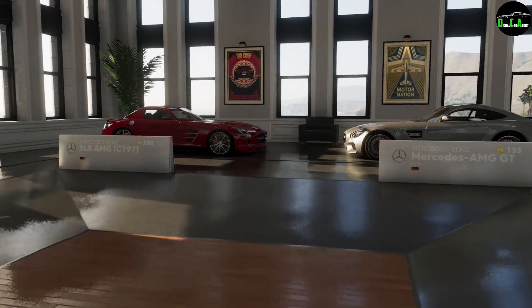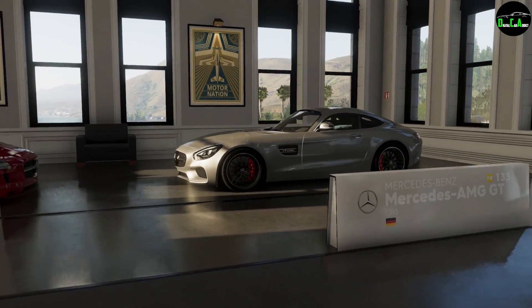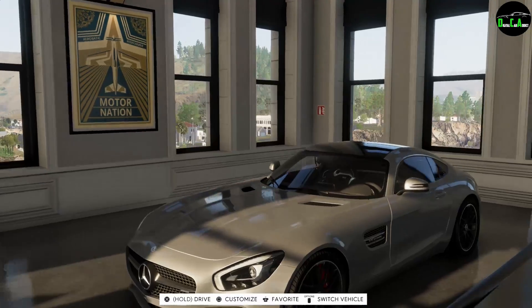What's up Car Addicts? In this video we're going to be customizing the 2015 Mercedes AMG GT in The Crew 2.